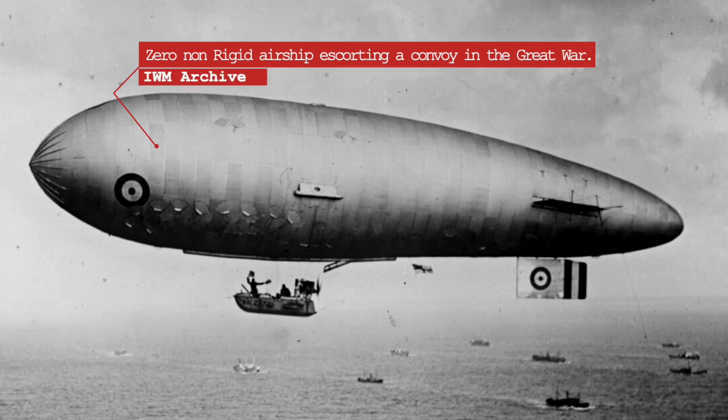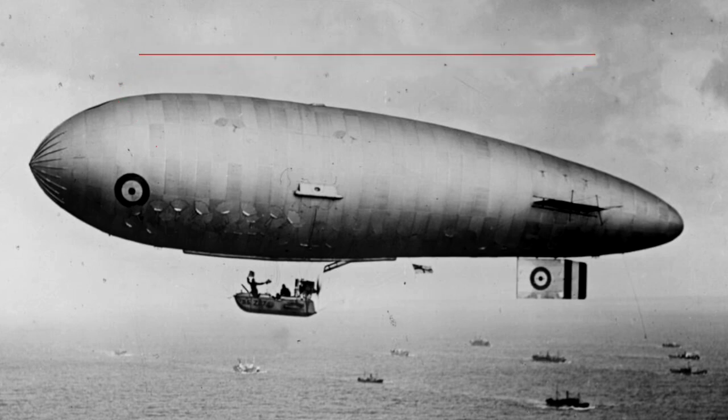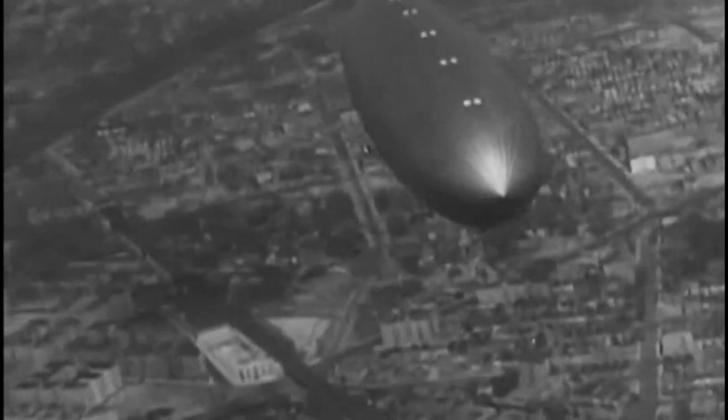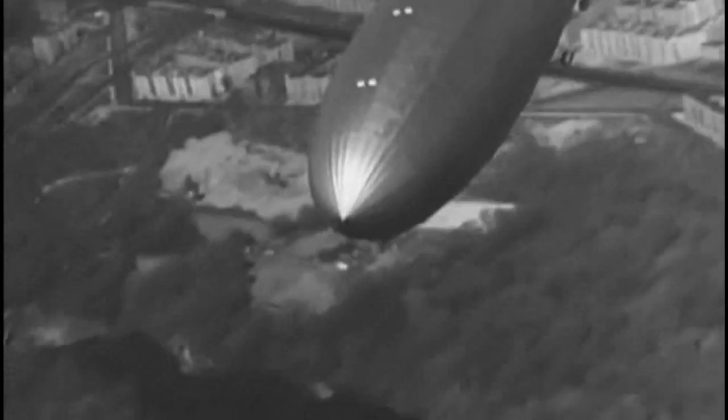In the 1920s and 30s, the airships would see a golden age, with behemoths like the Graf Zeppelin making intercontinental travel a reality for the great and the good. When the Hindenburg caught fire while attempting to dock in New Jersey in May 1937, it seemed the airship had had its day.